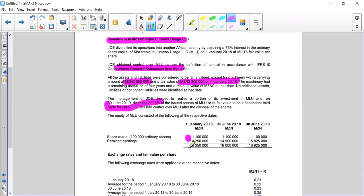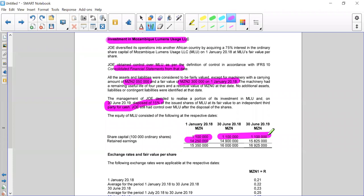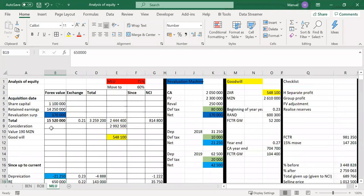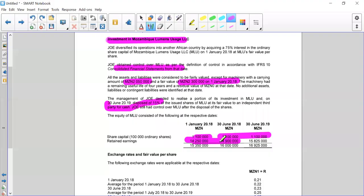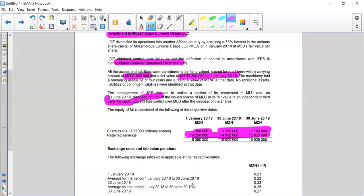They give us the equity at the respective dates. At acquisition date, we had share capital and retained earnings of 1,114,250. As at the beginning of the year, the share capital hasn't changed, but retained earnings moved — 14,900 minus 14,250 gives us a retained earnings movement of 650. In the current year, 14,900 to 15,825 gives us the 925 profit for the current year.